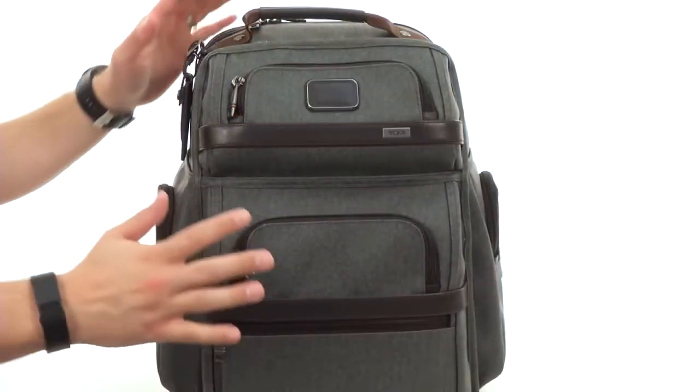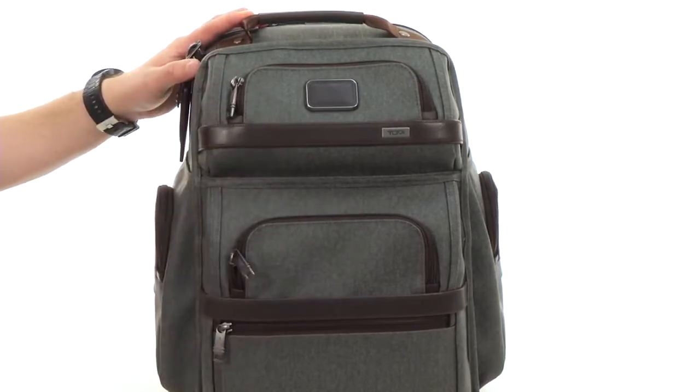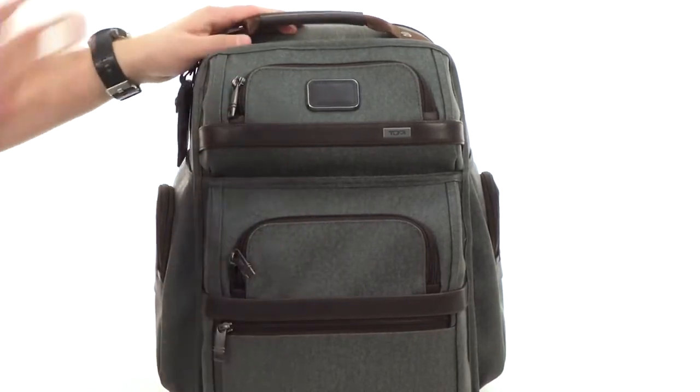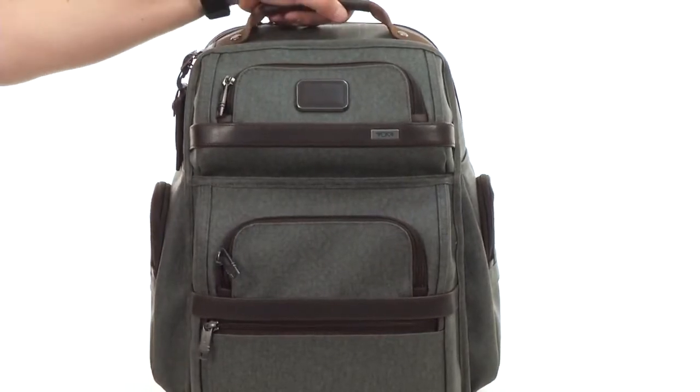Hey guys, my name is Richard and this is the TPASS Business Class Backpack Brief from Toomey. This bag is fantastic — it's made out of a combination of materials including ballistic nylon, which is gonna give you that awesome style and plenty of durability. There's a handle here on top so you can pick it up and go.